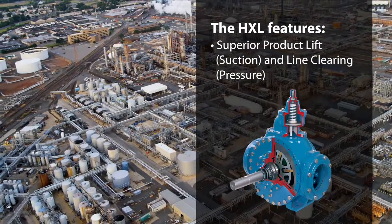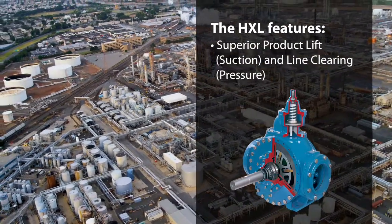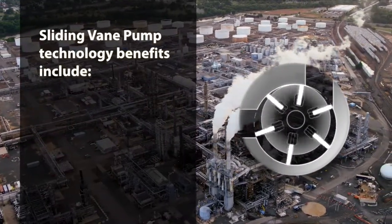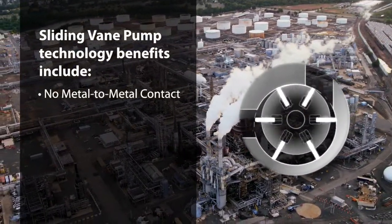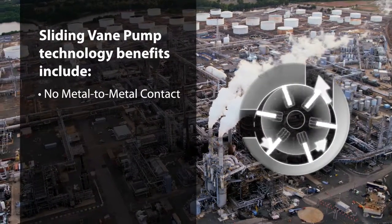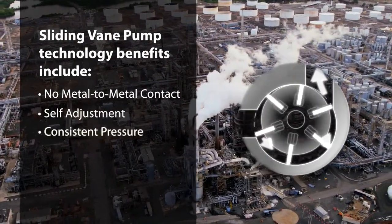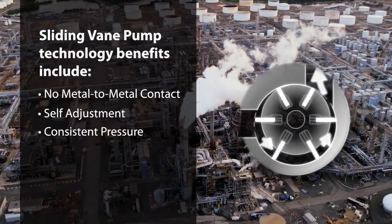Meeting the unique demands of liquid terminal operations. A key benefit to the sliding vane technology is the unique design — there is no metal-to-metal contact. As the vanes wear, they self-adjust to maintain consistent volumetric pressure over a long period of time.